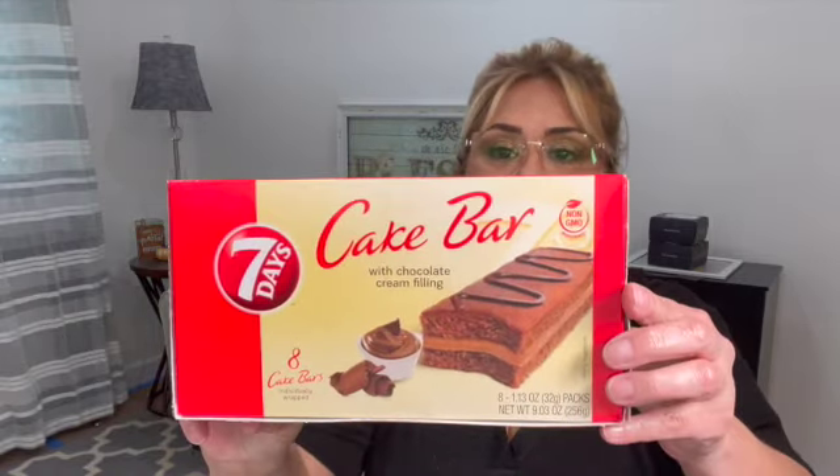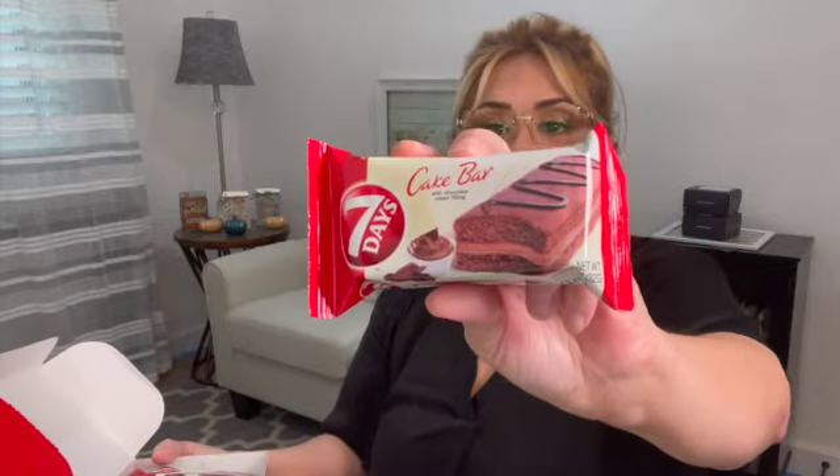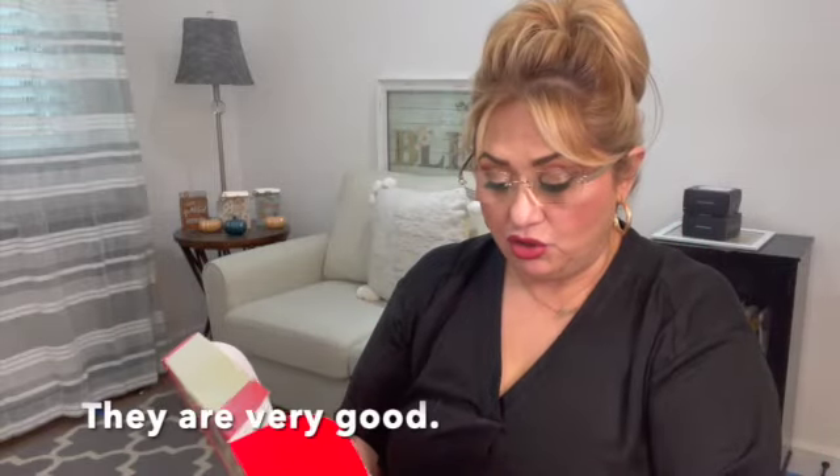This is a new product — it's called Seven Days, eight cake bars individually wrapped with chocolate cream filling. I have never seen this before, so if you have, let us know in the comments if they're any good. They're kind of big and they are 1.13 ounces each. I'm going to give these a try hopefully before the video goes up and I'll let y'all know.